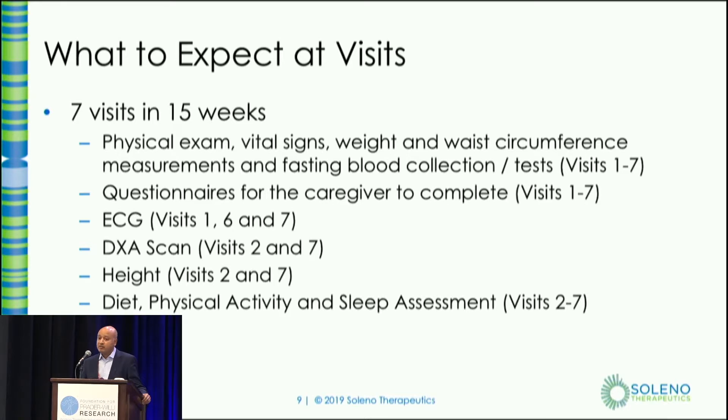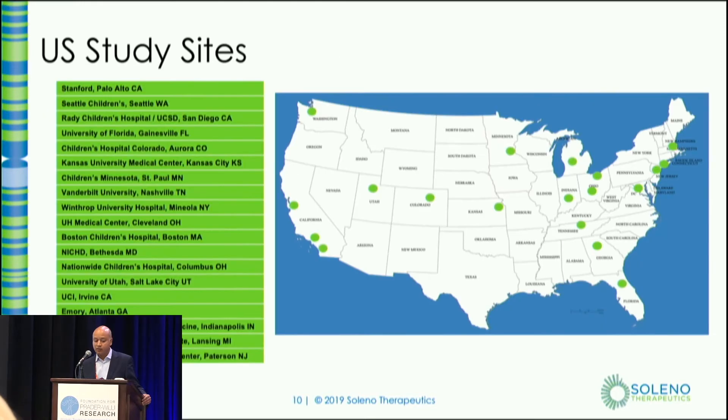What to expect: about seven visits in 15 weeks. These visits are frequent — we understand that — and we reimburse families for any costs they might incur. Most visits will include safety evaluations like physical exams and vital signs, as well as questionnaires administered at several visits. There's also a DEXA scan — a quick X-ray scan that looks at body fat and muscle mass — done before and at the end of the study. Visits can take one to three or four hours each. Some visits are now being done by home health nurses to make it easier for families.